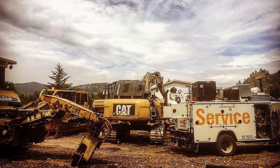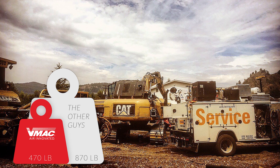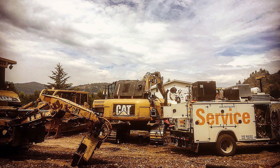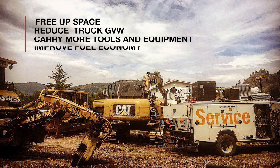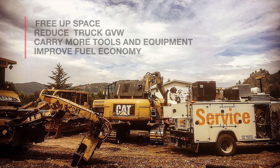Some benefits of the VMAC multi-function include size and weight savings. The system is up to six cubic feet smaller and up to 400 pounds lighter than other multi-power brands, and up to 600 pounds lighter than having a separate air compressor, generator, and welder. This frees up space and reduces truck gross vehicle weight, allowing you to carry more tools and equipment or improve fuel economy.